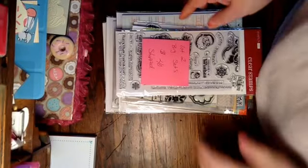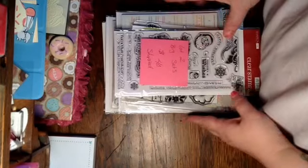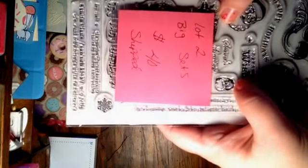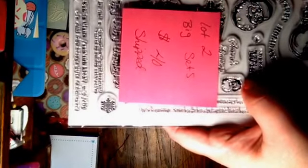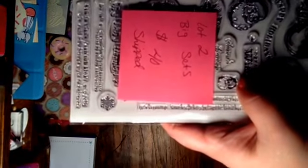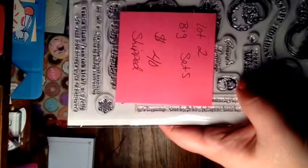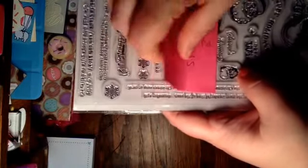Hi guys! For lot number two, these are bigger stamp sets. This one is $40 shipped. PayPal only, USA only — I'll leave all my information in the description box.